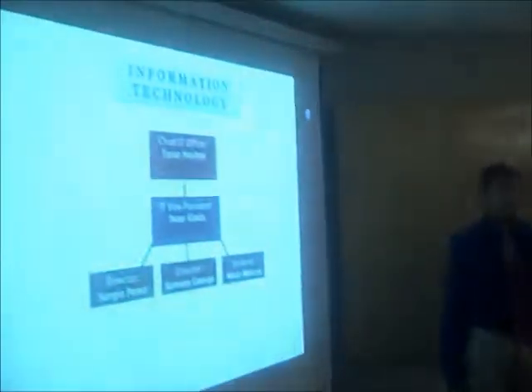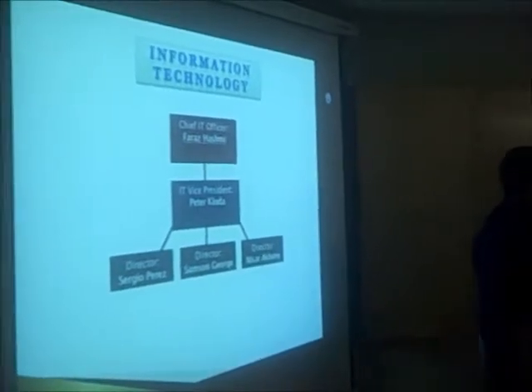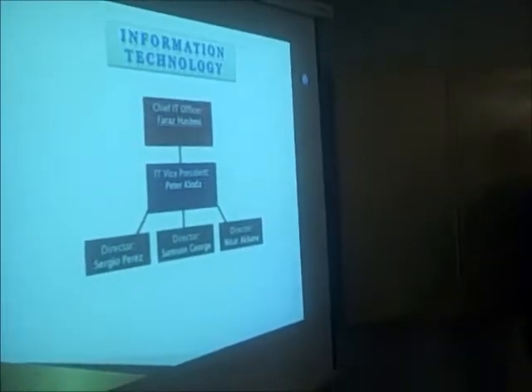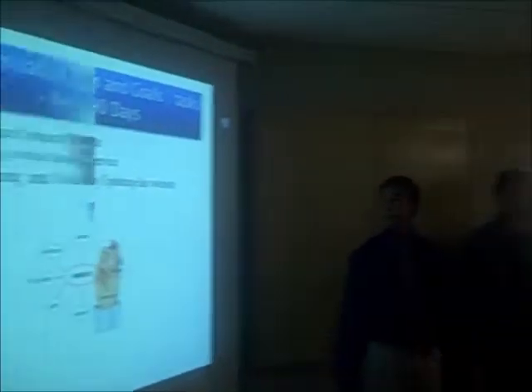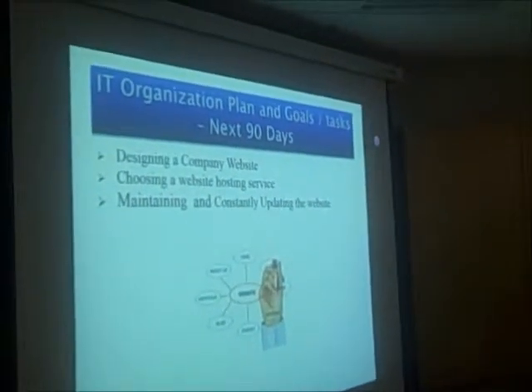For the next 90 days, we plan on implementing these projects. My name is Faraz Hashmi, and I am the chief information technology officer. I'd like to introduce our vice president Peter, and our three directors: Sergio, Misar, and Samson. For the next 90 days, IT will be mainly focusing on the website — its design, layout, and content.